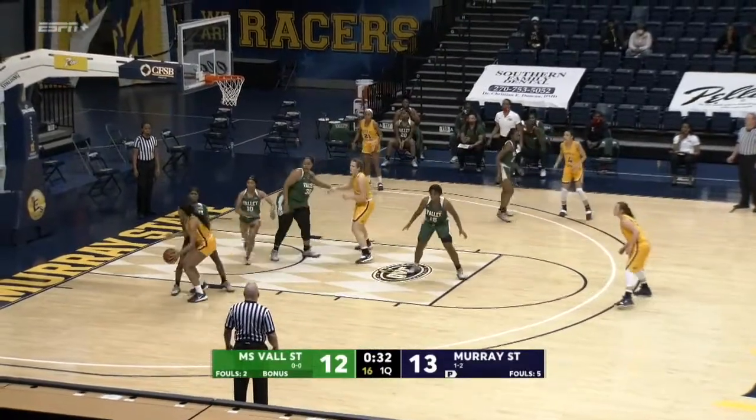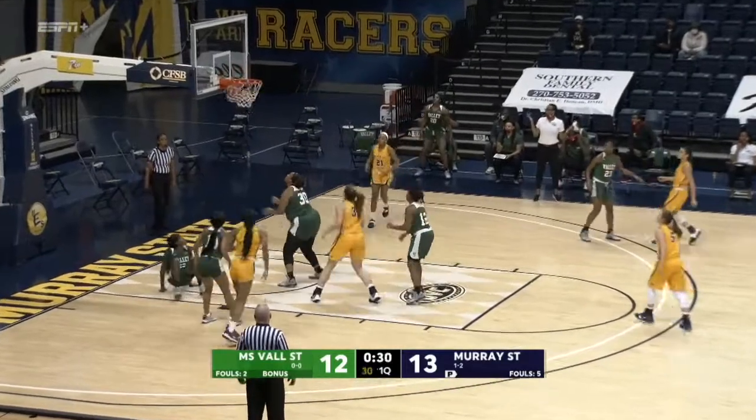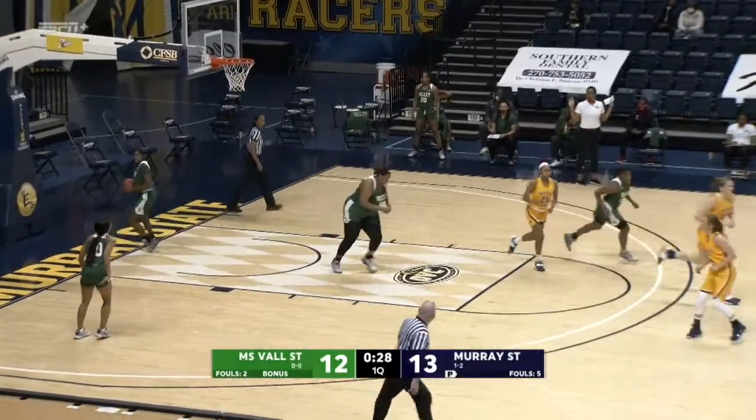You can catch tonight's action in high def with ESPN Plus. If you've been on that borderline thinking about attending most games, this is the night.